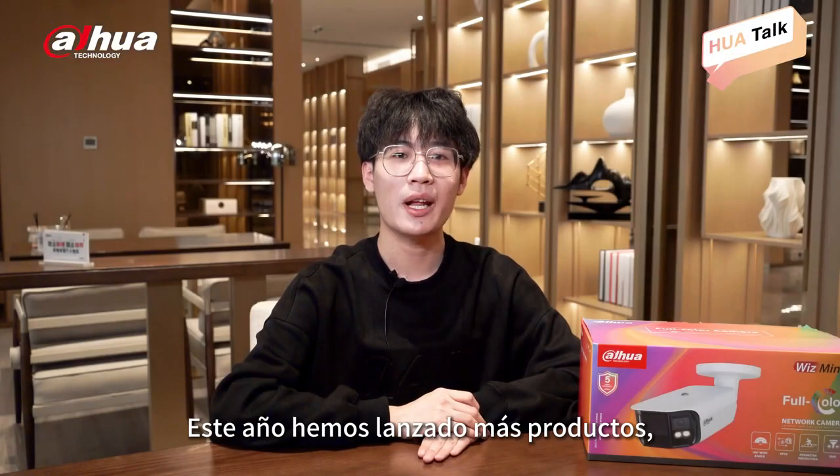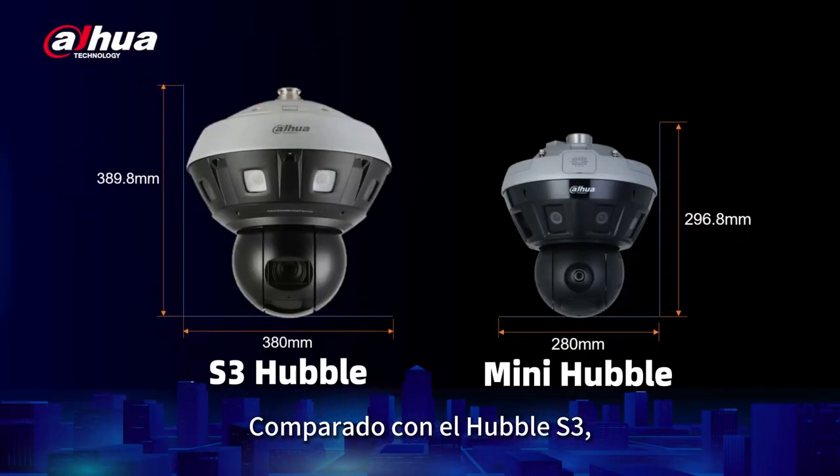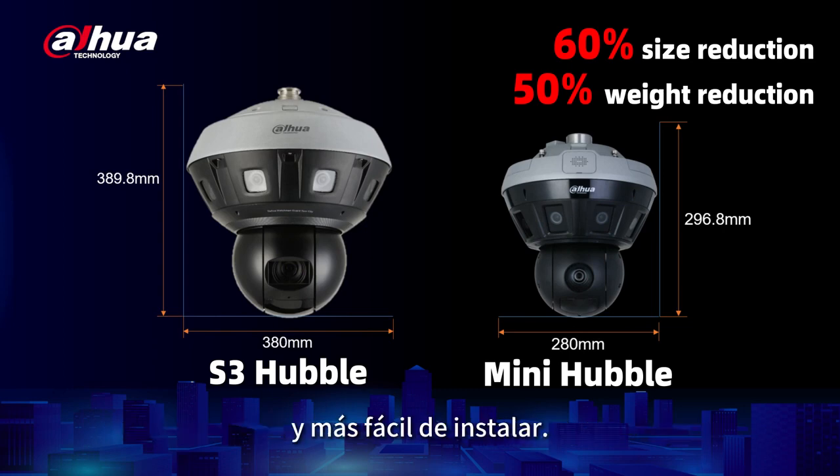This year, we have launched more products, such as the Mini Hubble and 4-Color Duo Series. Compared to the R3 Hubble, the Mini Hubble is compact, lighter, quicker, and easier to install.